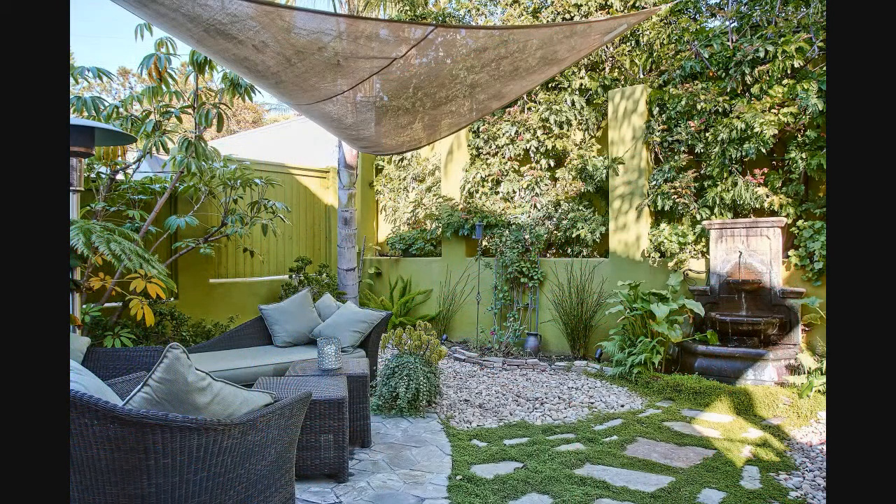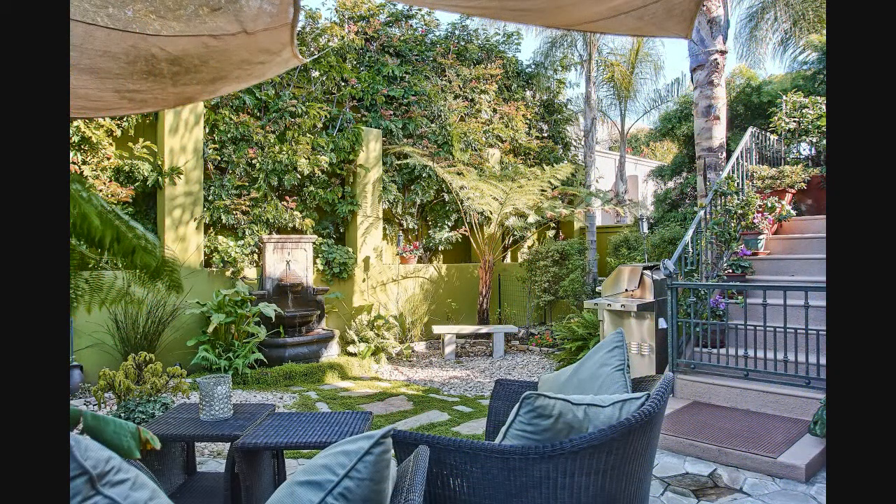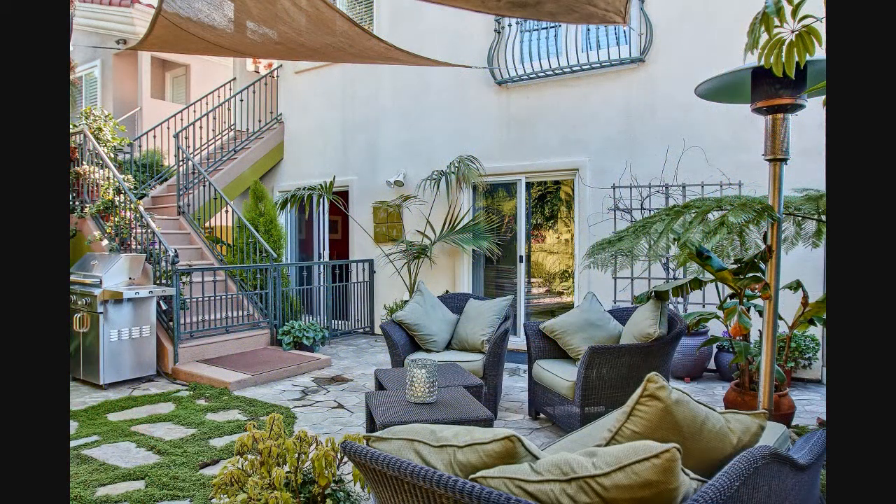The lushly landscaped rear yard is so refreshing, with sun shades overhead and a flowing water feature to help you relax. With plenty of space for everyone, your backyard oasis may become the barbecue headquarters for the summer.